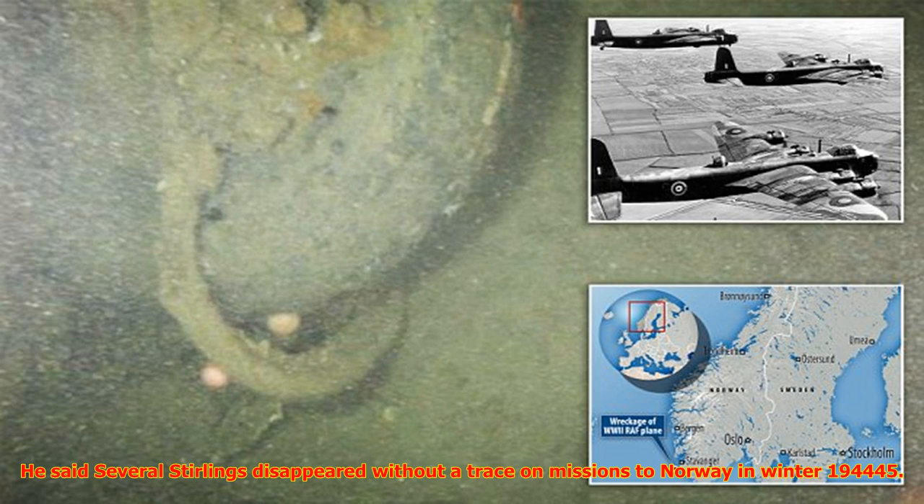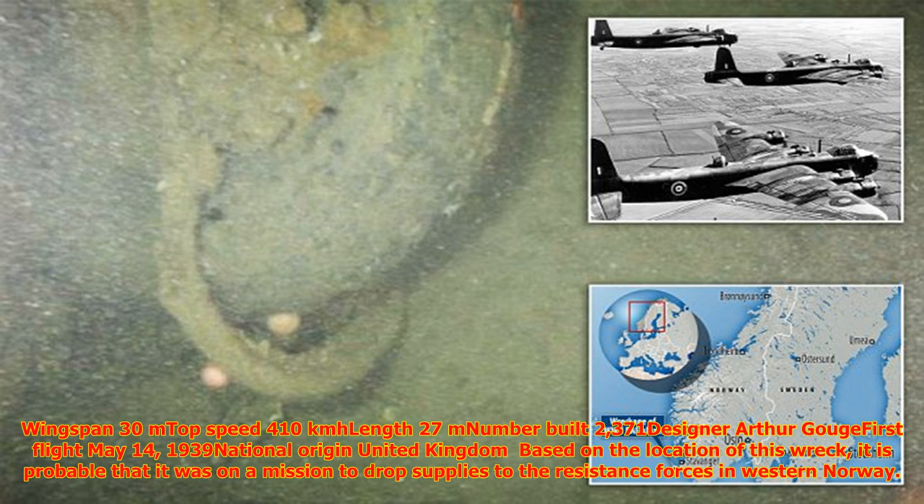It is not known exactly how the plane went down, but expert Bengt Stangvik said the four-engine aircraft struggled to exceed an altitude of 15,000 feet, making it a target for Luftwaffe fighters. He said several Stirlings disappeared without a trace on missions to Norway in winter 1944-45.